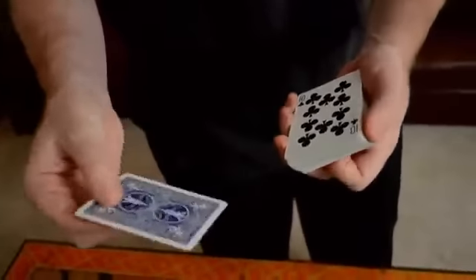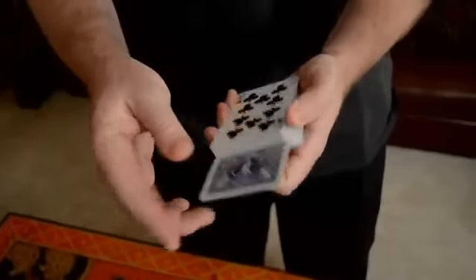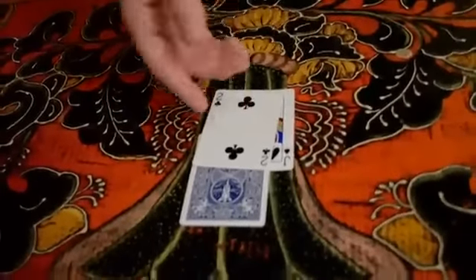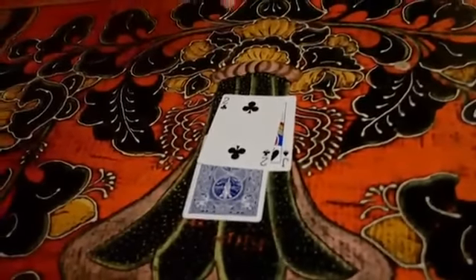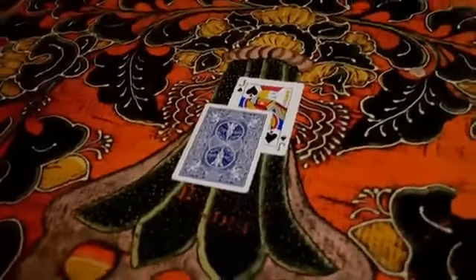Alright, in this trick you hand the spectator a wild card. I like to use the joker, and you ask them to turn it over and stick it anywhere in the pack that they desire. This is an actual free choice, but the free choices don't stop there. Wherever they stop, you give them another choice: do you want to use the jack or the two? We're going to use the one that you decide. In this case, we'll assume that the spectator chooses the jack of spades.